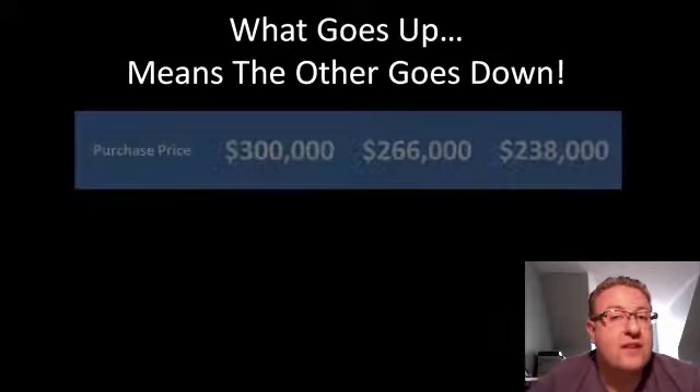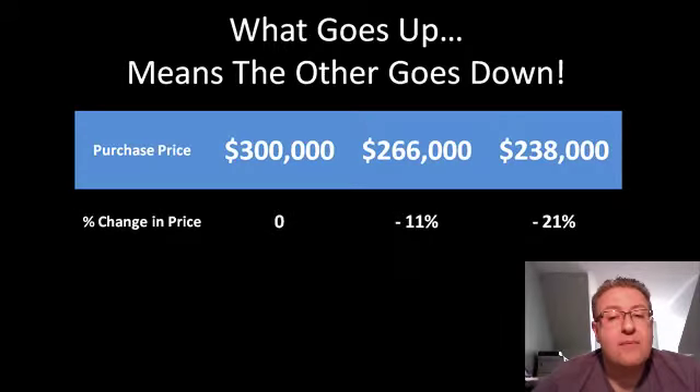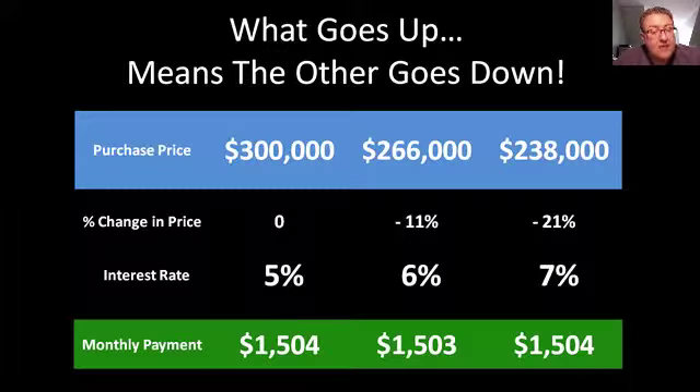What goes up means the other goes down. I see buyers all the time waiting for prices to drop. If we took a purchase price of $300,000 and said next year it goes down by $34,000, and the year after even more — that represents an 11% drop. Then a 21% drop the following year, and usually what causes this is a change in interest rate. So we're looking at the $300,000 home at 5%, $266,000 at 6%, and $238,000 at 7%. When you look at your monthly payments, they're exactly the same. For a 1% increase in interest rates, that completely cancels and nullifies — on a per-month basis — an 11% drop in price. It's a 1%-to-11% inverse relationship, and we've seen this historically over and over again.